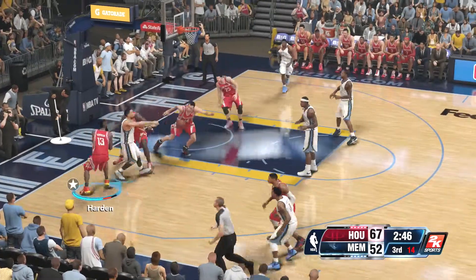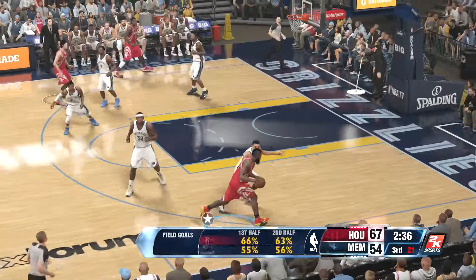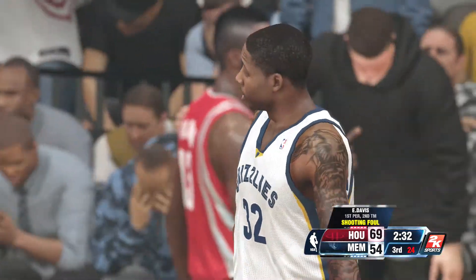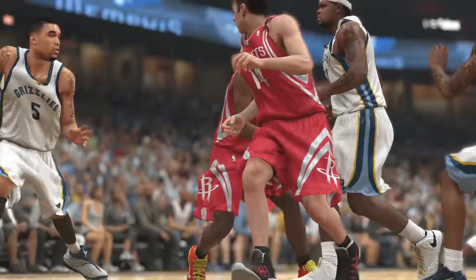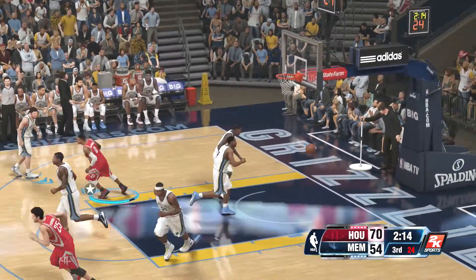Westbrook picks him up. Randolph — he feeds it to Davis, on target from 13 feet. He's been tremendous offensively. He muscles it in through the contact and they call the foul. He's on his way to the free throw line. I like the way he's not forcing anything — taking advantage of what the defense has given him. He's been a key contributor. The defense was all over him and he got it off, just couldn't get it to go.